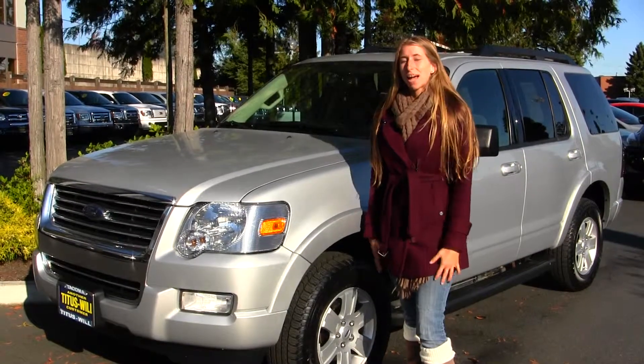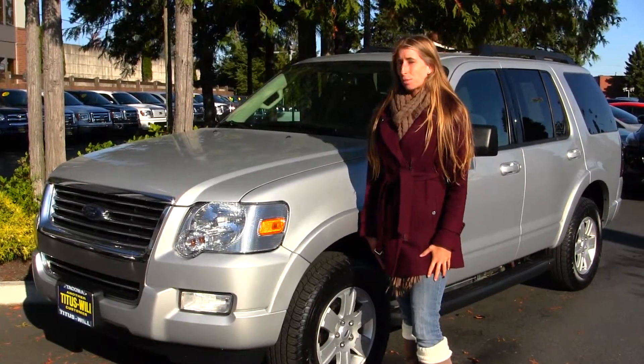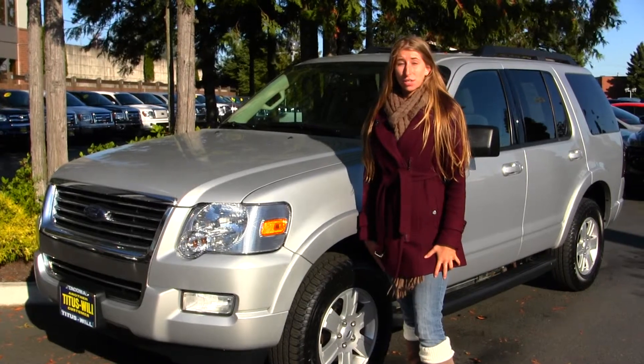Hi, this is Chelsea. Today I'm at Titusville Ford, located in Tacoma, up at I-5 and 38th Street exit.